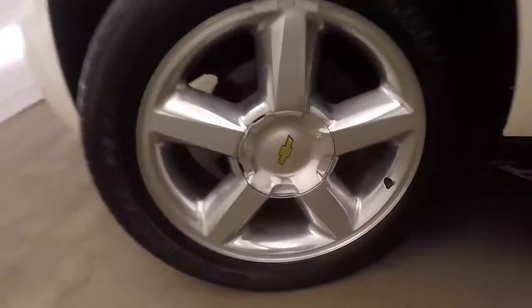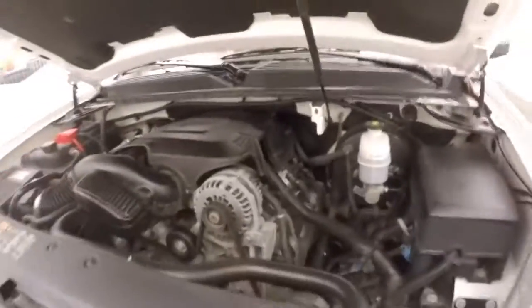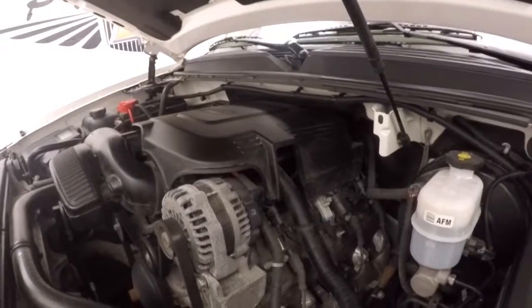Let's go look underneath the hood. Polished aluminum wheels on the outside. Under the hood is a 5.3 liter Vortex V8 — nice and strong, plenty of power.